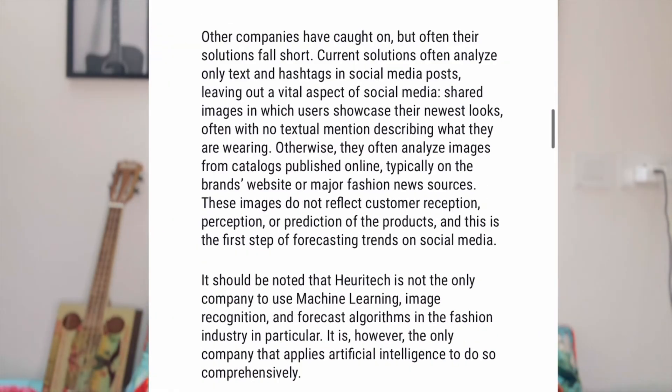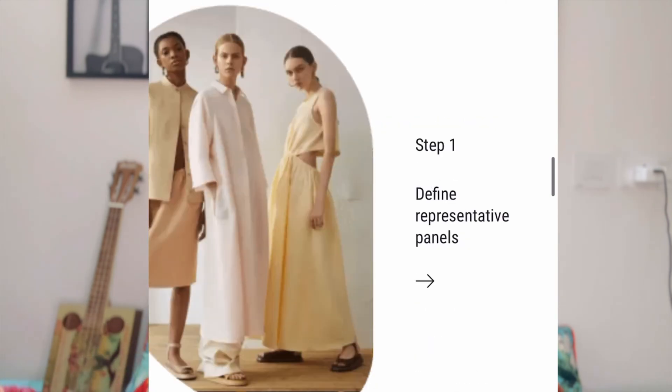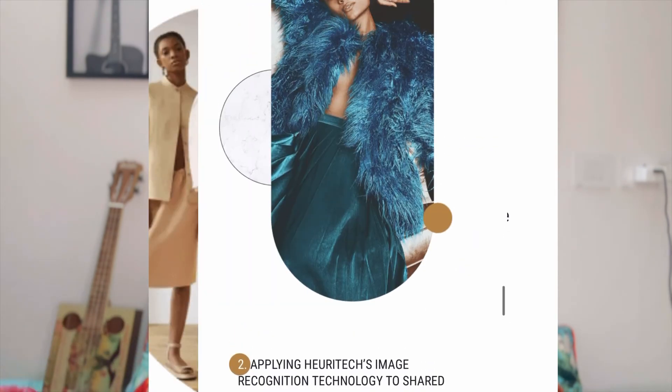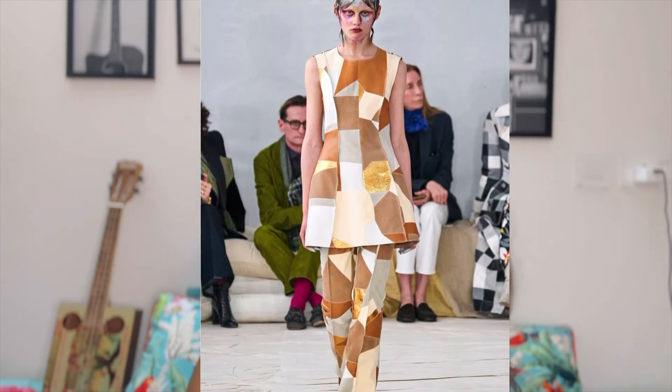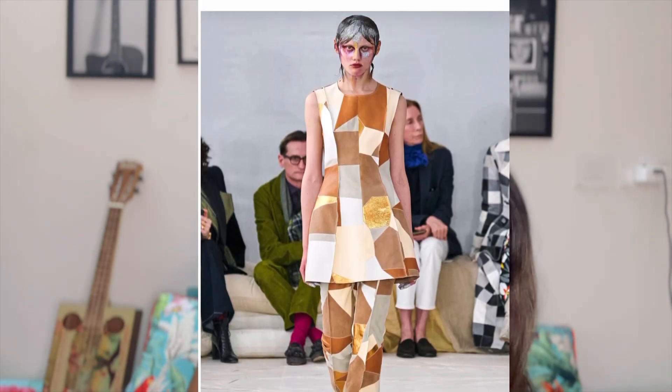Moving on to our last fashion tool, Huritech. The platform offers a deep analysis based on insights drawn directly from the consumer. It analyzes approximately 3 million images daily and can recognize over 2,000 apparel details.